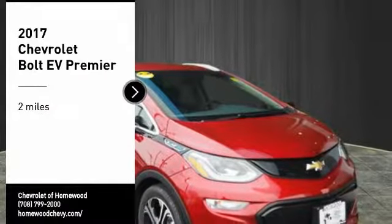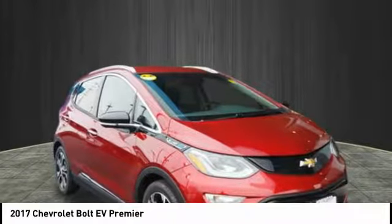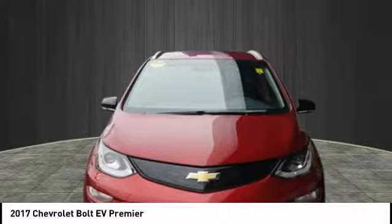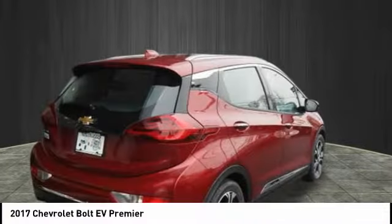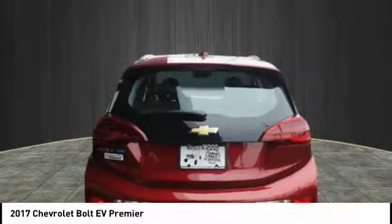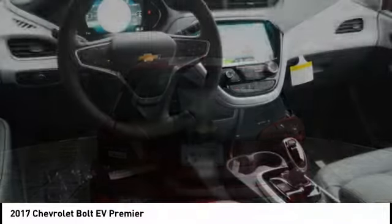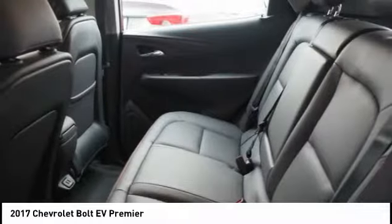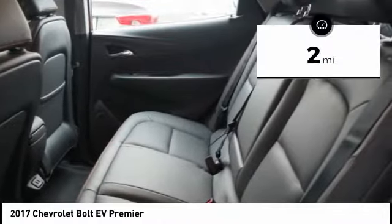You are going to love the 2017 Bolt EV. The Chevrolet Bolt EV has a beautifully sculpted exterior along with its impressive performance, spacious interior, and advanced technologies. It has completely reinvented what an electric car can be. This vehicle has less than 100 miles.